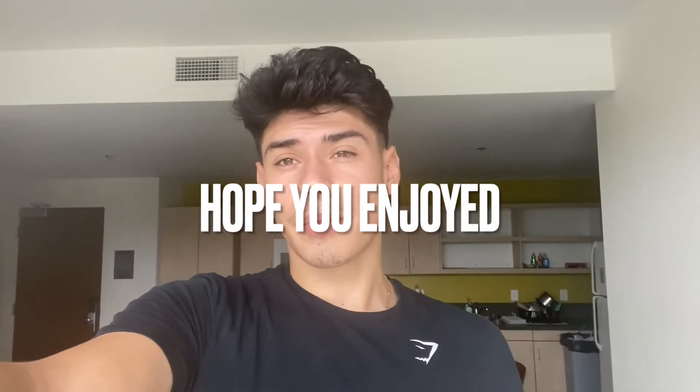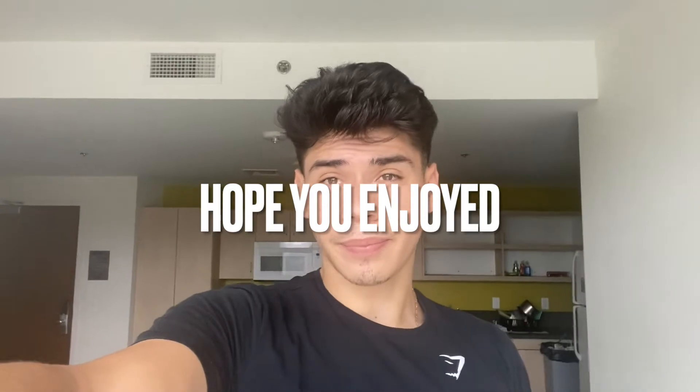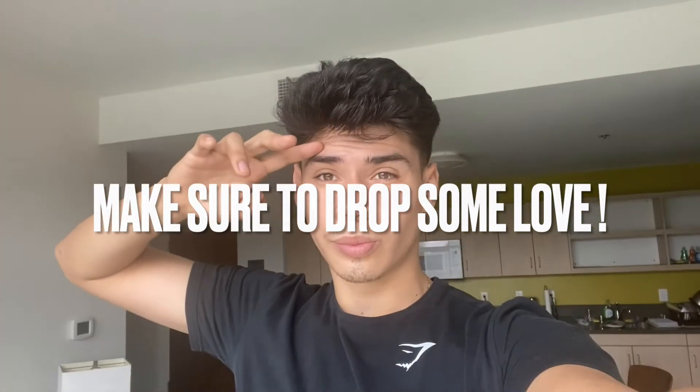Alright y'all, I forgot to give you guys an outro. The last thing we did was go to that volleyball game and then just chill after. That's pretty much it for the vlog — I hope you guys enjoyed. Make sure to subscribe, like, comment. Comment down what other videos you guys want to see. Signing out, later.